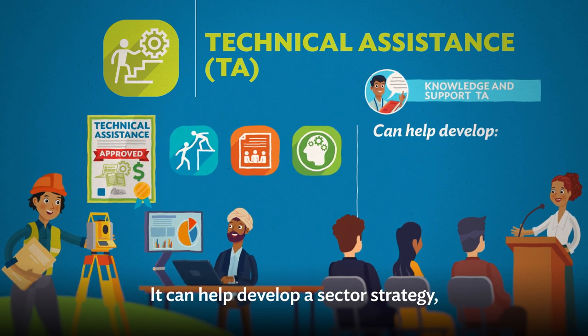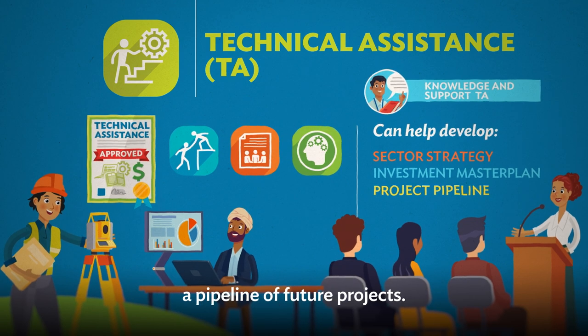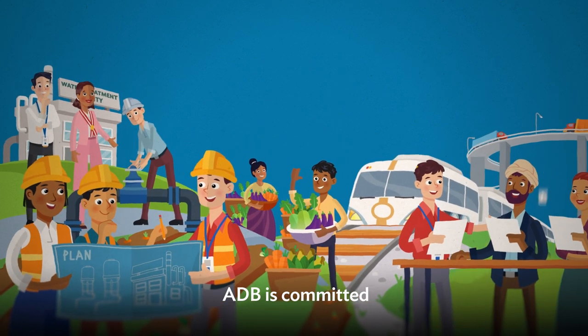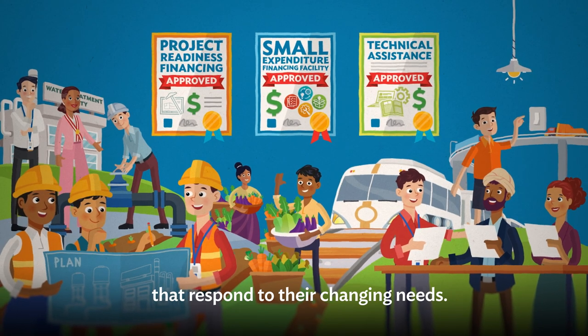Knowledge and Support TA can help develop a sector strategy, an investment master plan, and a pipeline of future projects. With its developing member countries rapidly progressing, ADB is committed to providing suitable products that respond to their changing needs.